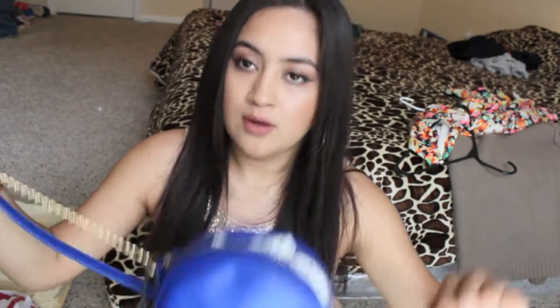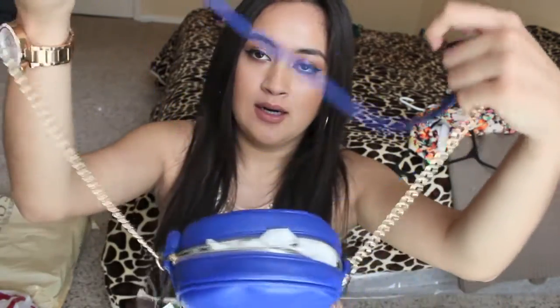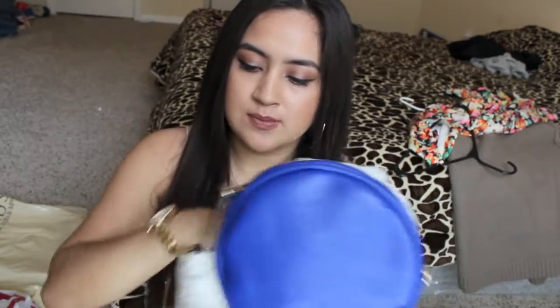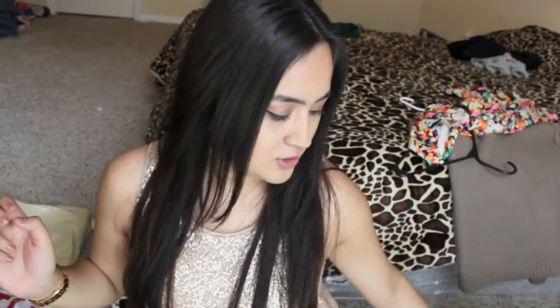The next thing I got was this blue strap crossbody bag. I got this for my sister for Christmas and it was only $9.99. I know she's going to love it because her favorite color is blue.